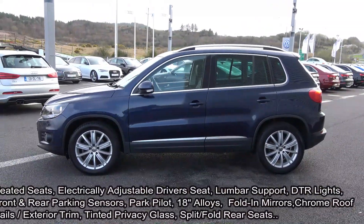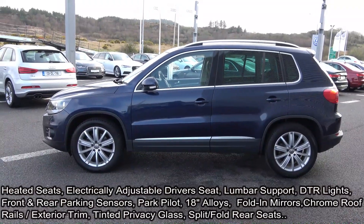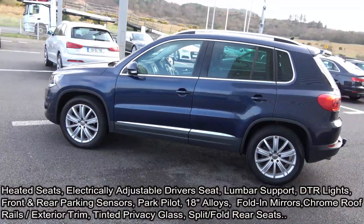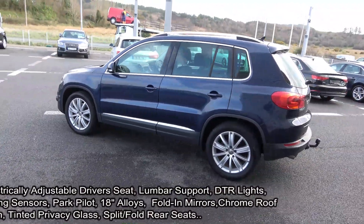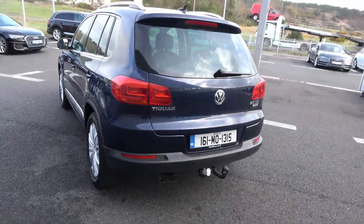Your features include daytime running lights, front and rear parking sensors with park pilot. The vehicle is complemented with 18-inch multi-spoke alloys, colour-coded electric heated folding wing mirrors, chrome roof rails, chrome trim exterior, and tinted privacy glass to the rear, along with BlueMotion technology.